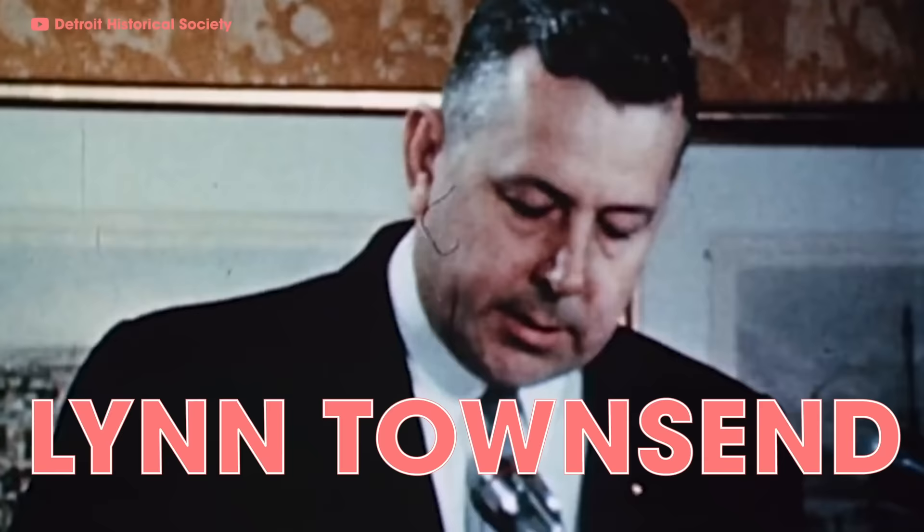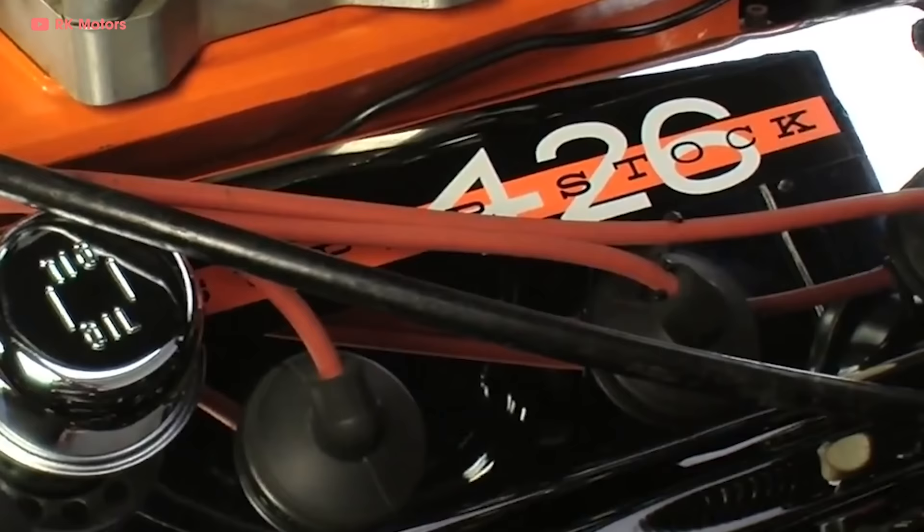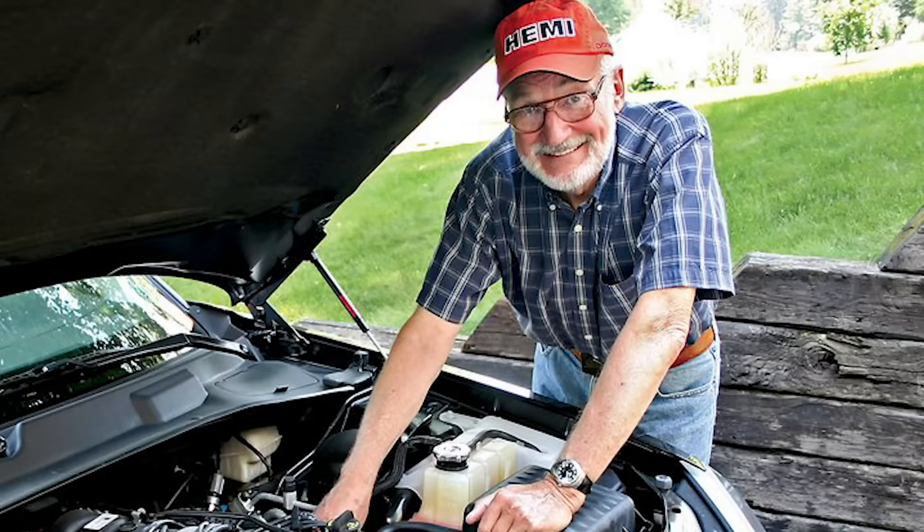Enter Chrysler President Lynn Townsend. The dude had two sons who spent a lot of time on Woodward Avenue, which was a street racing hotspot in Detroit. Lynn's sons told him that his cars were kind of boring and that they got beat a lot on the street — not really something you want to hear from your sons. He decided that the Chrysler family needed a total refresh. Chrysler engineers got to work on a new engine called the B-Engine, or the Wedge, which was dominant at the drag strip but not so much on NASCAR ovals.